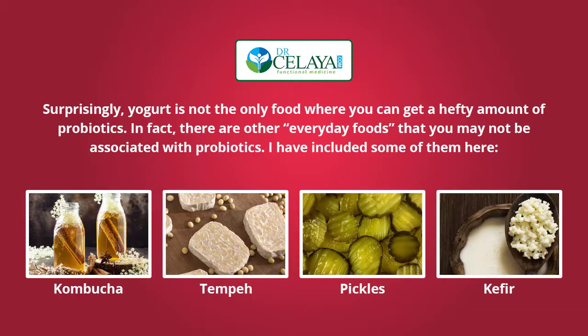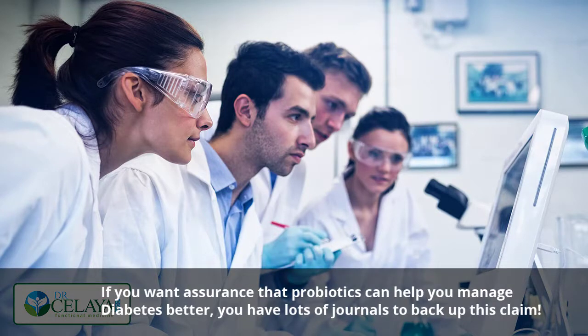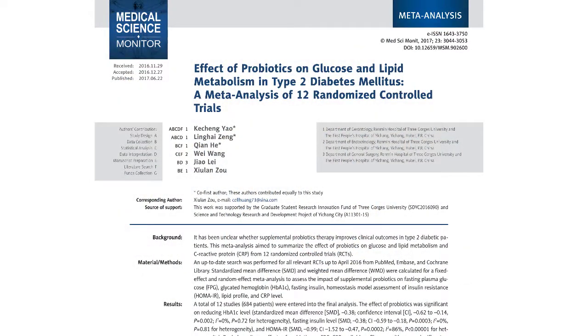I have posted some interesting facts on probiotic-rich foods and other edibles that can help you manage your current state of health on my website, DrSalea.com, to see foods recommended for functional medicine treatment. If you want assurance that probiotics can help you manage diabetes better, there are lots of journals to back up this claim. For instance, one meta-analysis of 12 randomized controlled trials concluded that probiotic-rich foods have positive effects on the glucose levels and lipid metabolism of people with diabetes.